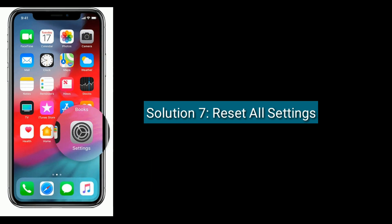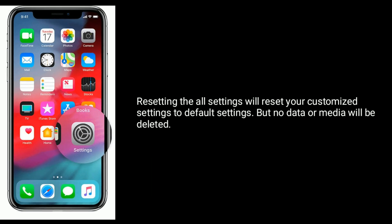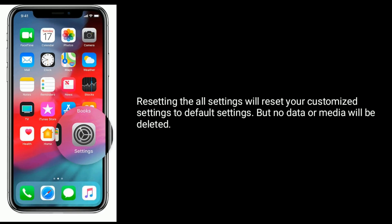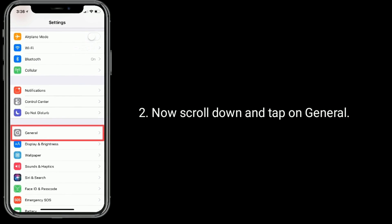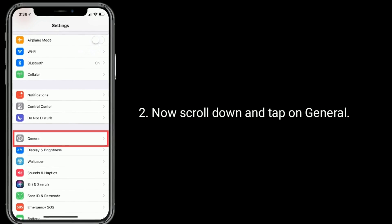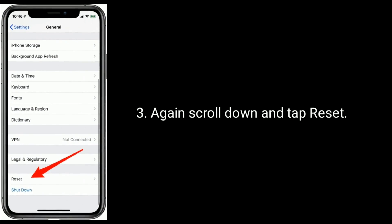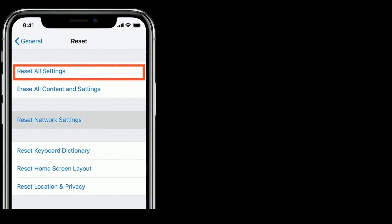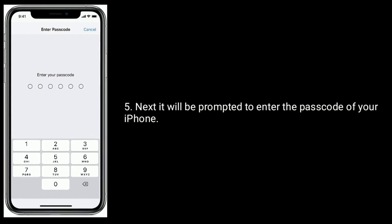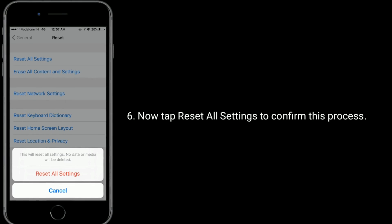Solution 7 is: reset all settings. Resetting all settings will reset your customized settings to default settings, but no data or media will be deleted. To do this, go to the Settings app. Scroll down and tap on General. Again scroll down and tap Reset. Here, tap on Reset All Settings. You will be prompted to enter the passcode of your iPhone. Now tap Reset All Settings to confirm this process.